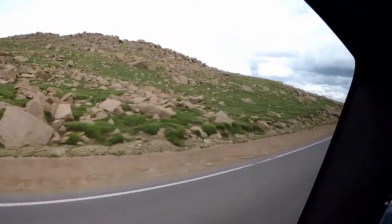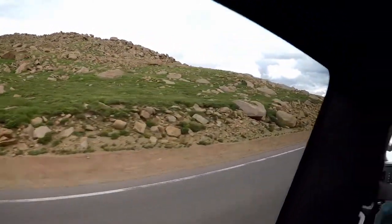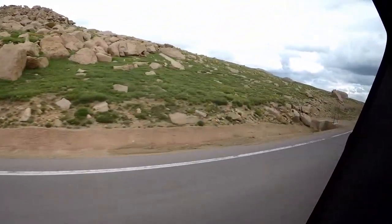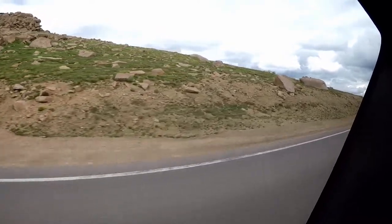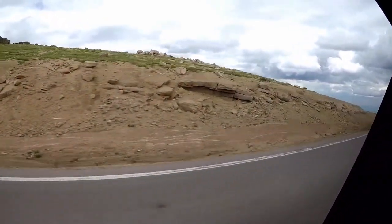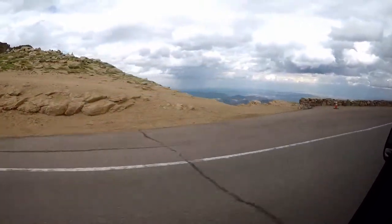It's called the Bottomless Pit down here on the left. There's about a thousand-foot drop off over that wall — hence the name. There is a bottom, just not real close.